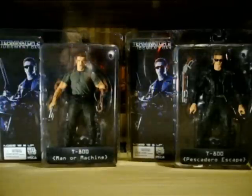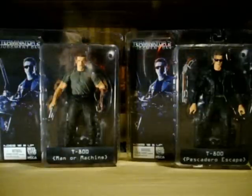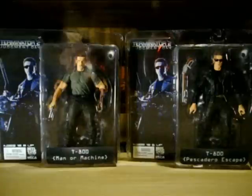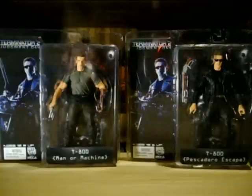I'm not gonna do that the whole review this time guys. I'm just gonna do a quick review on my new Terminator 2 Judgment Day figures. On the left we have the T-800 Man or Machine, and on the right we have the T-800.